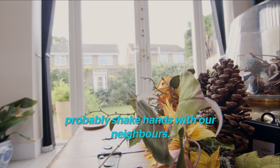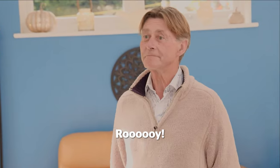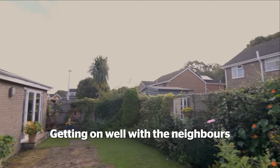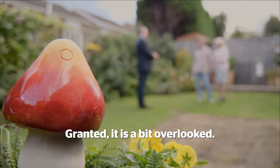And it's quite handy, because we could probably shake hands with our neighbours every time. Come on, we'll deal with it then. Let's have a look. Getting on well with the neighbours is never a bad thing. Granted, it is a bit overlooked.